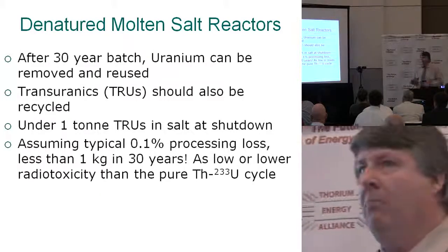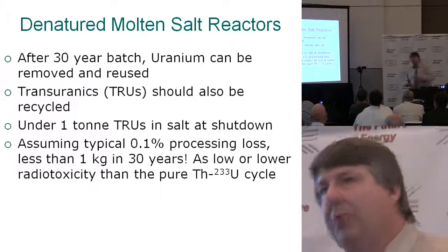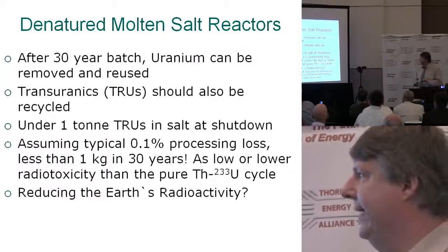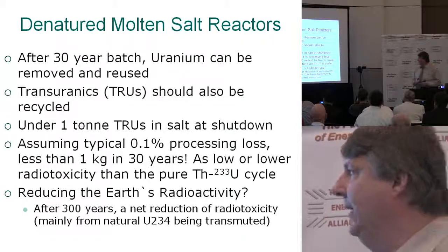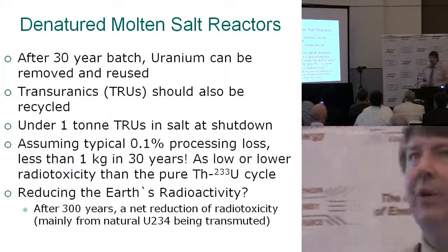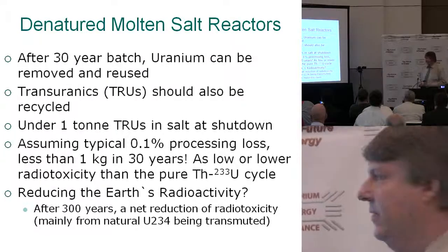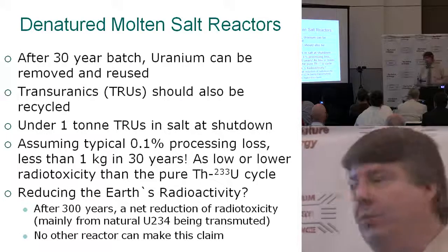That's actually as good or even better than most cases examined with the pure thorium U-233 cycle, because you're processing more rapidly and more often. This is the only real reactor where, because we're burning a little bit of low-enriched uranium, we're actually destroying or transmuting a fair amount of natural radiotoxicity from the ground. After 300 years, if we recycle the transuranics, we can make the claim that the planet is actually less radiotoxic than when we started. The pure thorium cycle has pretty much the same output, but doesn't transmute as much.